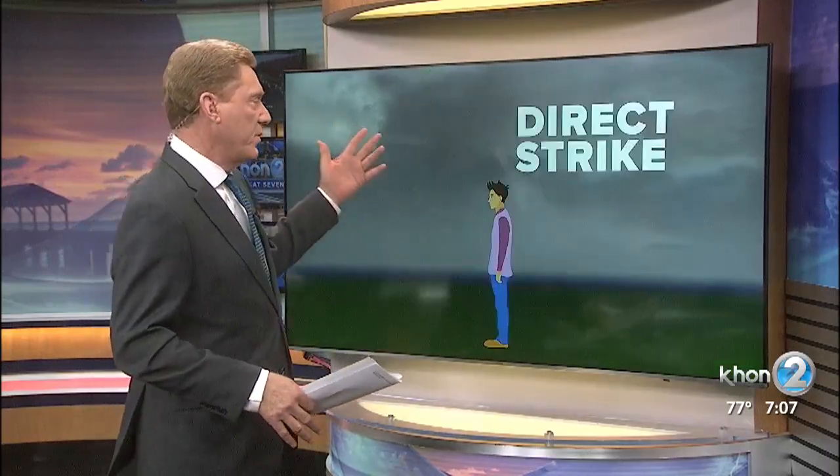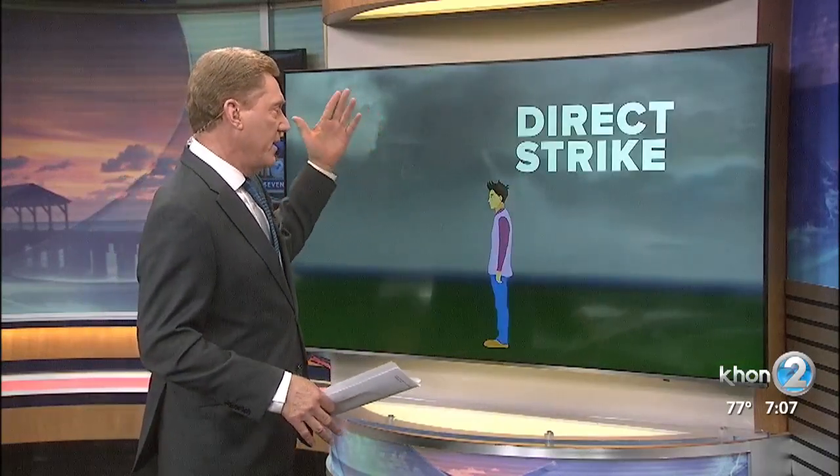Just like it sounds, that's when a lightning bolt comes down and makes a direct strike with a person. It's actually not as common as many of the other ways that most people are hit. But when it does happen, it's often in an open space. In most cases, a portion of the current moves along or just over the skin surface, and a portion moves throughout the body.